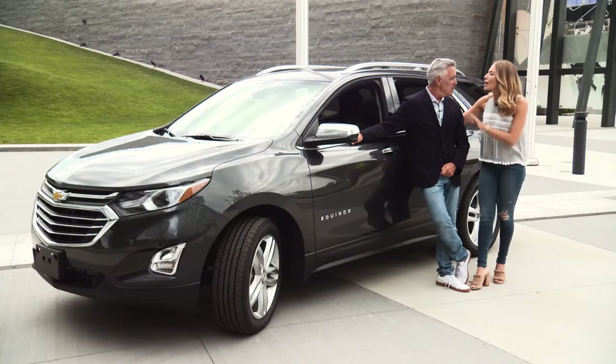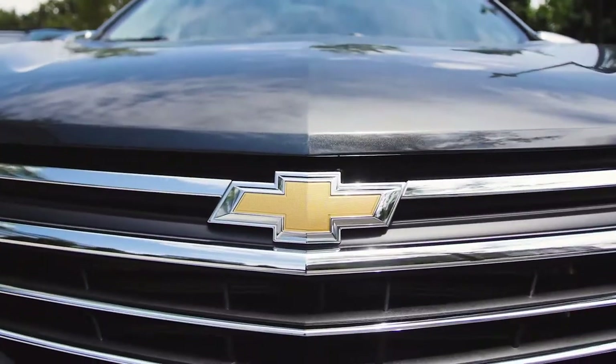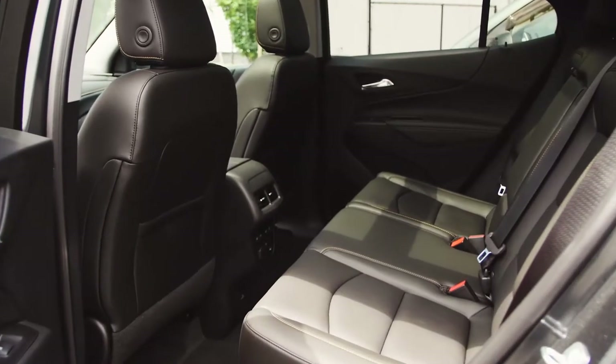The 2018 Chevy Equinox has it all. It has style, technology, performance, and safety. It does have it all. Plus, it has a lot of interior space.